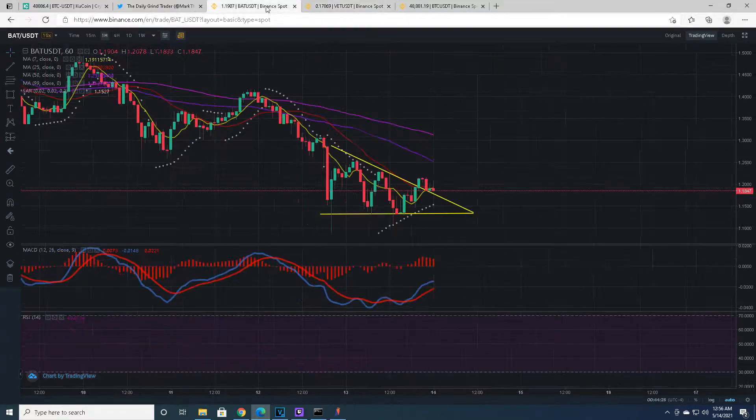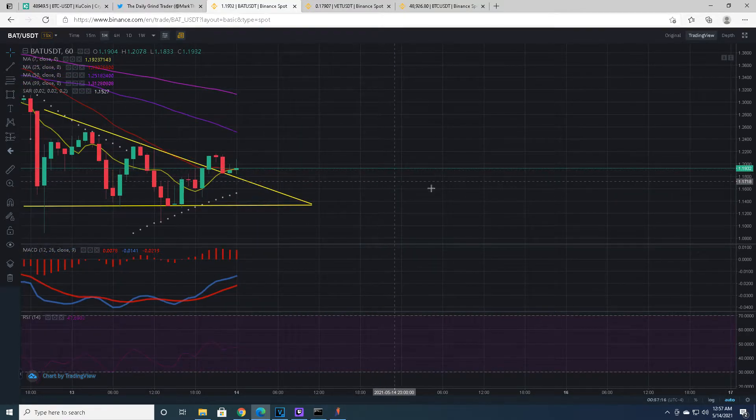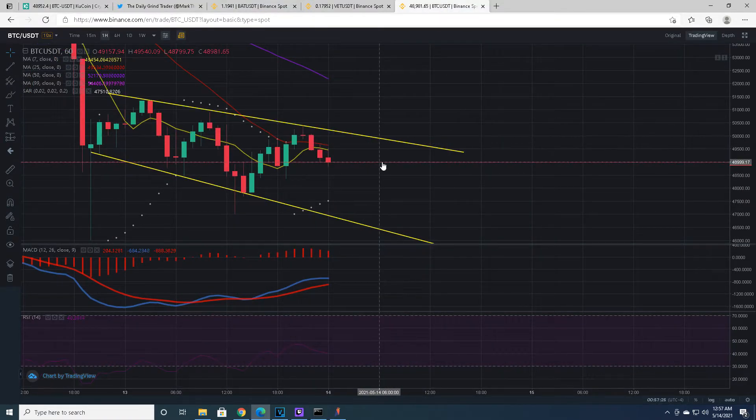Now going into BAT, which is similarly doing the same thing. On the hourly chart it has broken out of a descending triangle — descending resistance, flat line support, broke up, sold back down, retested right to the line. This was a legitimate retest. Then it started buying back up. It's tried to buy up higher but it's just not getting any support from Bitcoin right now. We need Bitcoin's support. We need Bitcoin to start putting some work in.